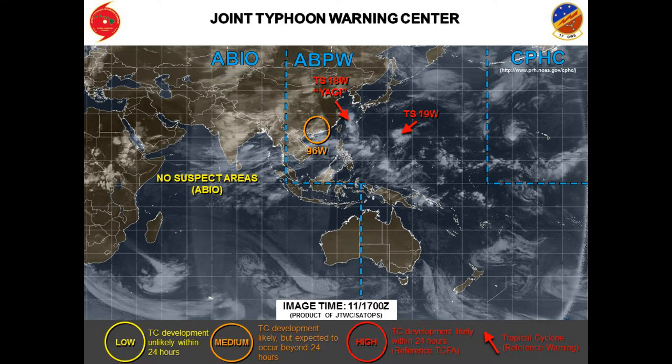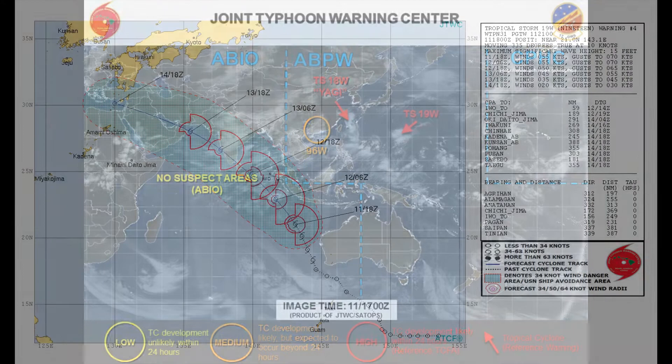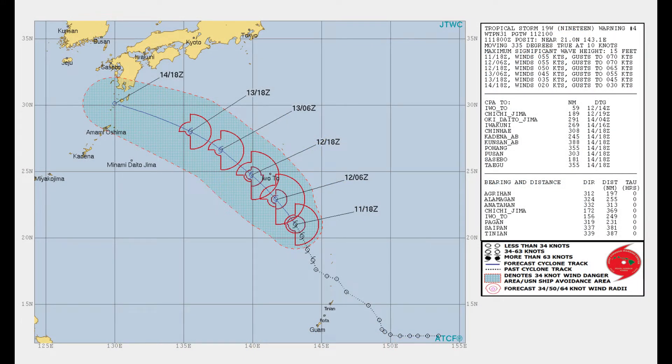Tropical Storm 19W is 249 nautical miles south-southeast of Guam, tracking north-northwest at 10 knots over the last six hours. Here's the center's track chart. Wave height at this point in time is 15 knots.